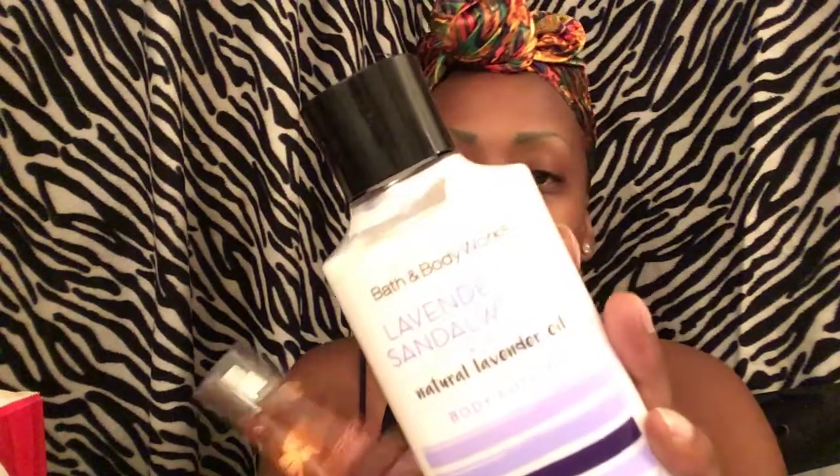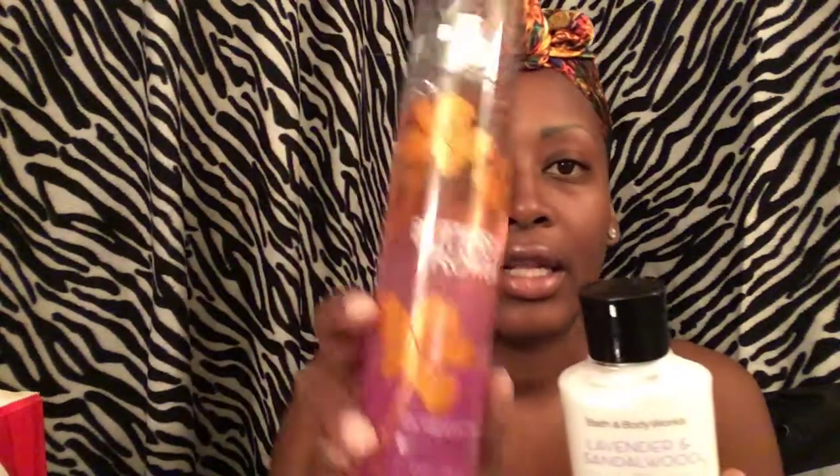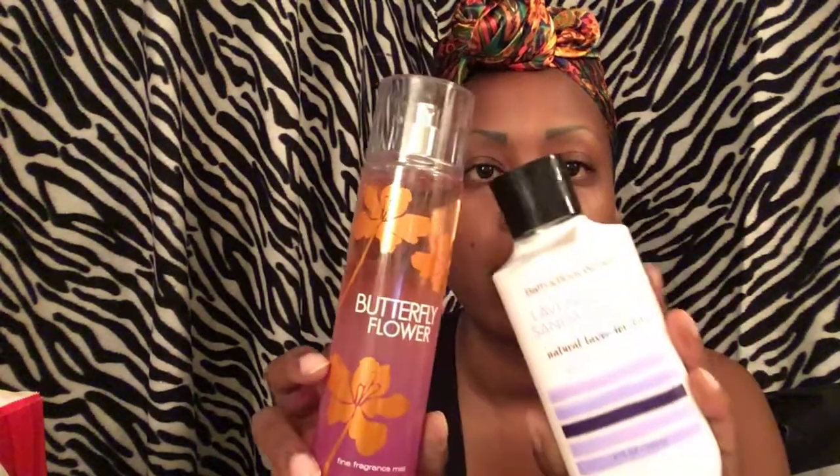The next scent I got was Lavender and Sandalwood, which was also 75% off, so it was about $3.12. And I got another Butterfly Flower just to have a backup — so I now have two. That was the haul from my mall store, and I spent $16.02 total, since the last few items were at regular price: $3.95, $3.95, and $3.12. At least I was able to get the 75% off candles.